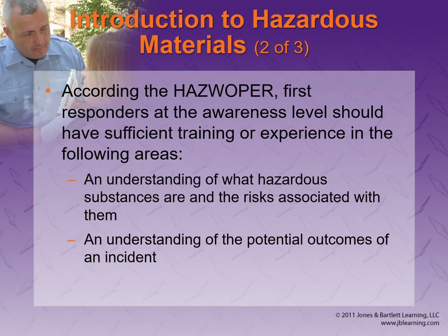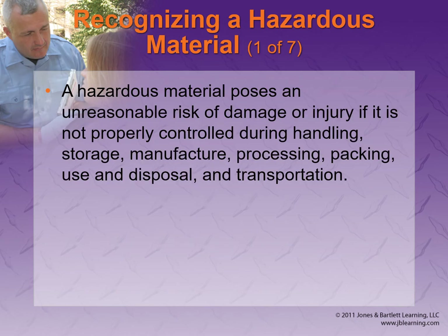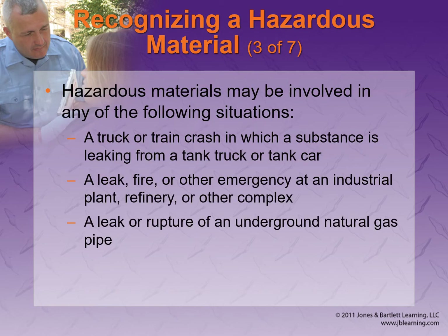As first responders we should all have a basic level of understanding: What are some of the hazardous substances? How do we identify them? How do we protect our health? When in doubt, park uphill or upwind if there's any sort of hazardous material situation. Look at your visual indicators across the whole scene.